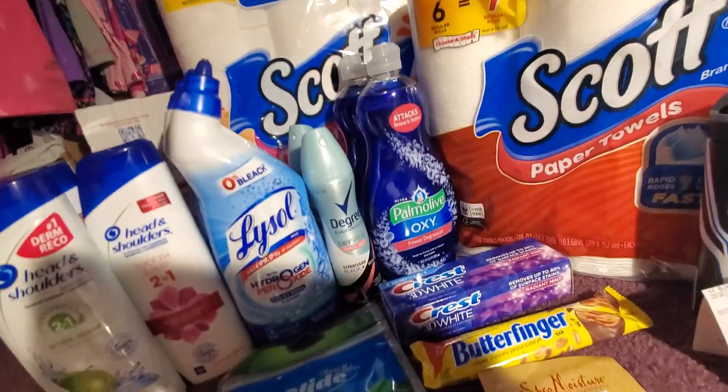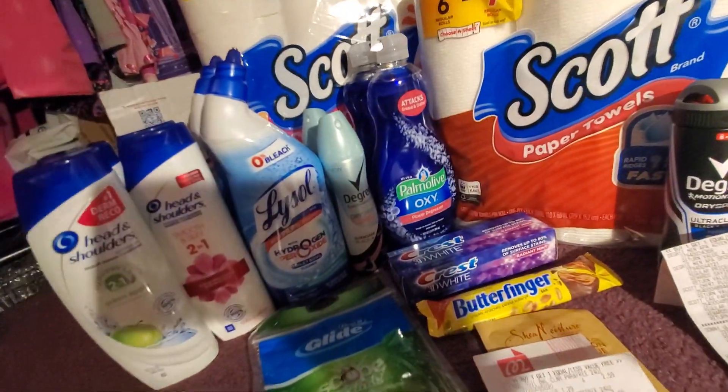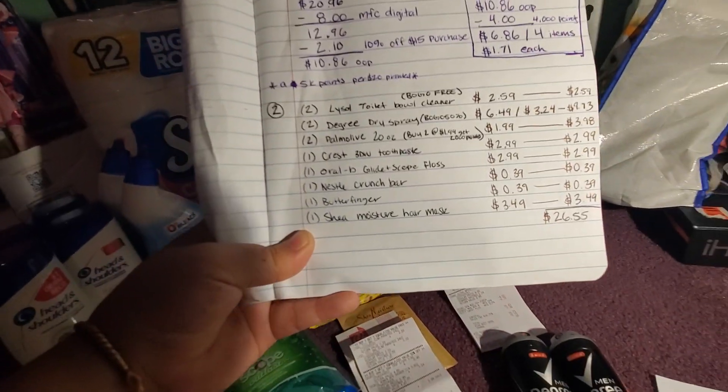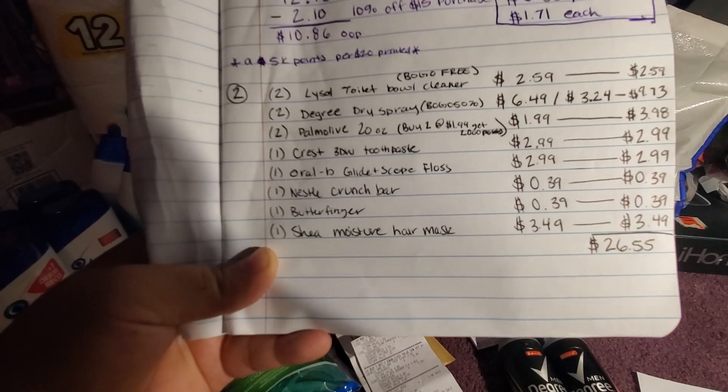For my second transaction — sorry about the light, I was trying to get good lighting so I'm using a lamp — I picked up two of the Lysol toilet bowl cleaner and two of the Degree dry spray.